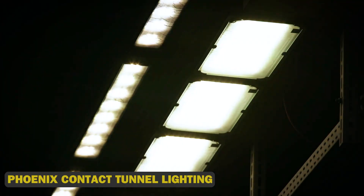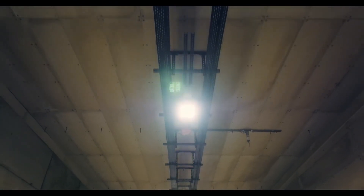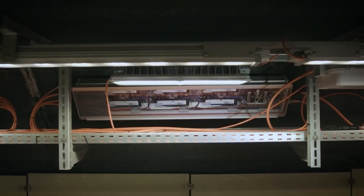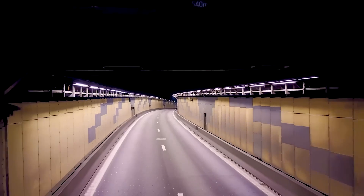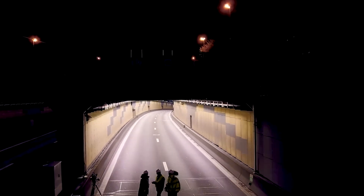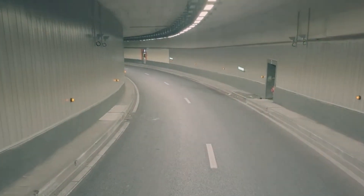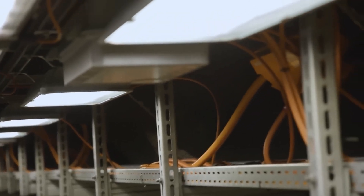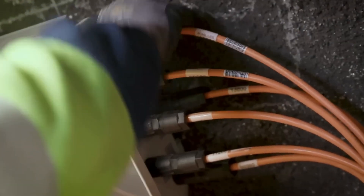Phoenix Contact Tunnel Lighting — the illuminating innovation that's brightening up our roads. Conceived by Phoenix Contact in 2019, this groundbreaking system was designed to turn dark tunnels into beacons of safety. With its cutting-edge LED technology, advanced sensors and smart control systems, Phoenix Contact Tunnel Lighting adapts to changing conditions in real-time, ensuring optimal visibility and security for drivers. This revolutionary lighting system can reduce accidents by up to 50%. Phoenix Contact is pushing the boundaries further with integrated smart city infrastructure, autonomous vehicle compatibility and even energy harvesting capabilities.